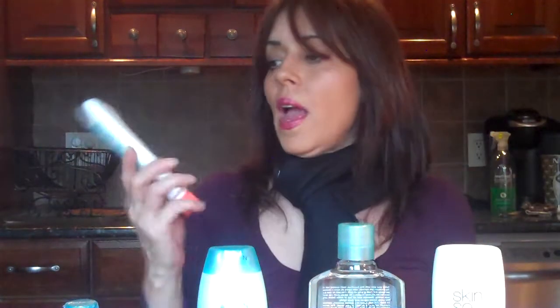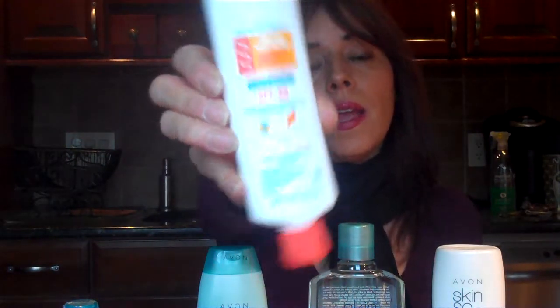So those are the basic reasons that you should consider purchasing Skin So Soft Bug Guard. But let me go through some of the line with you so you can be familiar with it. We have, first of all, the lotion. The lotion is great for people who prefer to use lotion, because it also has an SPF of 30 in it.